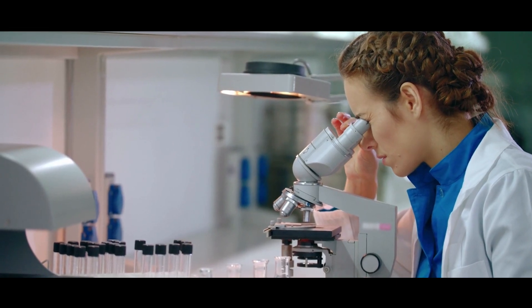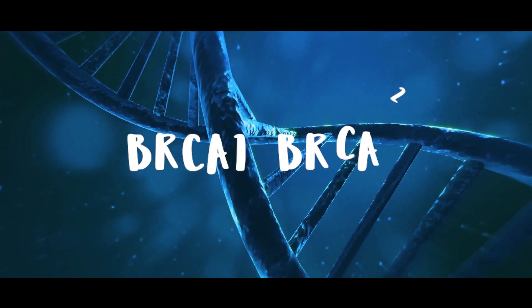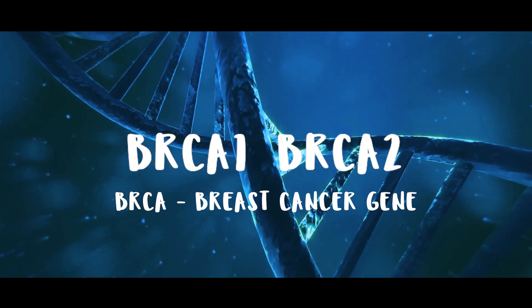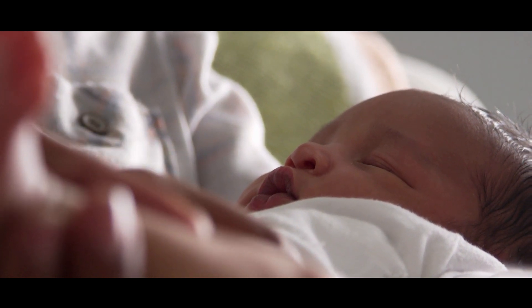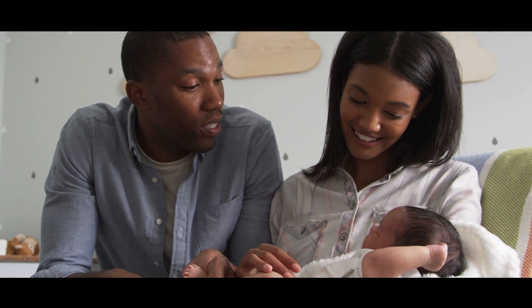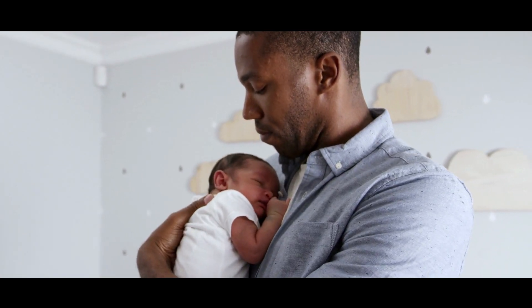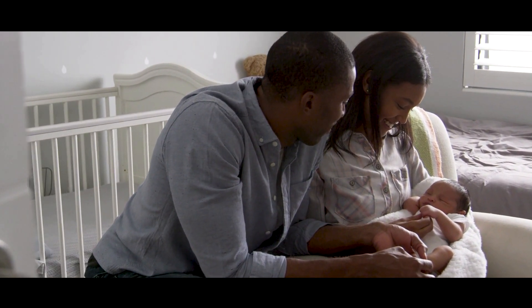The best known genes that we know to increase the risk of breast and ovarian cancer are the BRCA1 and BRCA2 genes. BRCA stands for breast cancer gene. If you inherit a mutation within these genes, whether you inherit it from your mother or your father — and yes, you can inherit it from your father — you are at a greater risk of developing breast and ovarian cancer in your lifetime.